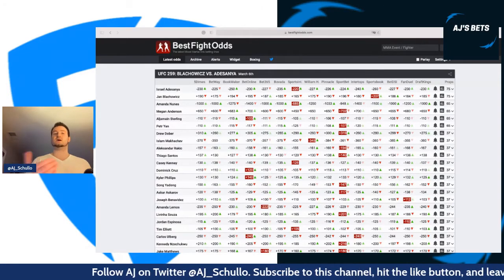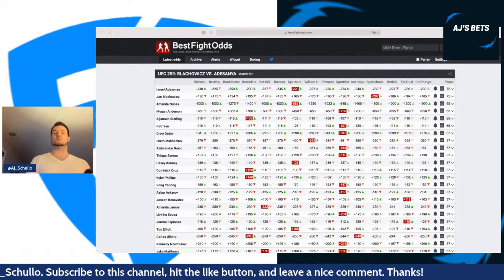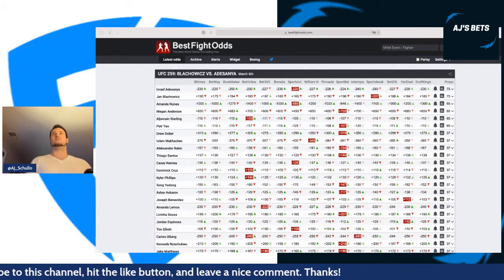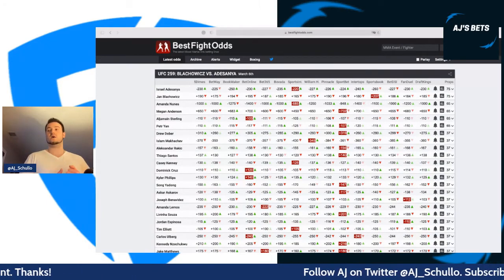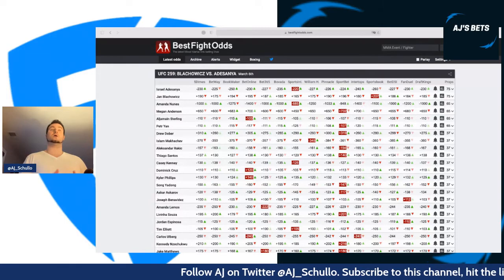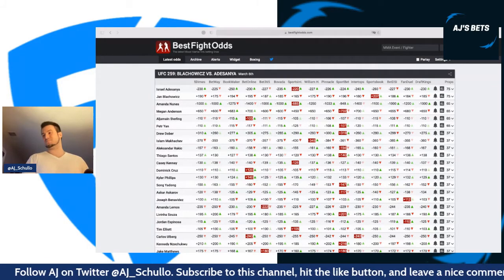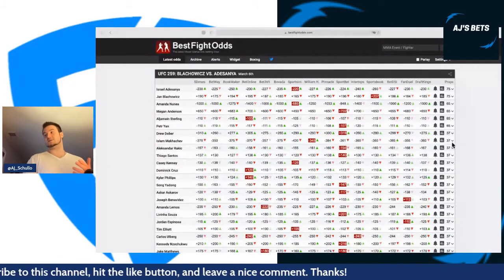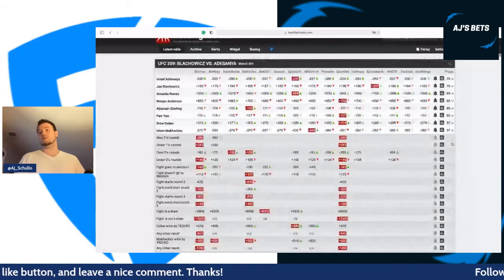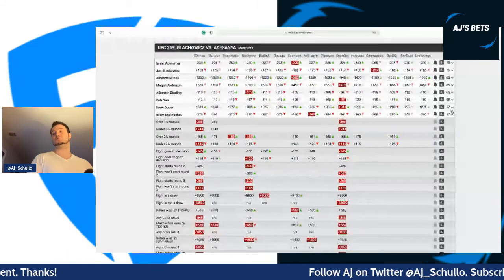I like Makhachev for both formats. For DraftKings I want to prioritize fighters who can grapple effectively rather than volume-based decision fighters. In this matchup, Makhachev has a very strong grappling advantage. I do think he can get the fight to the ground and get a submission over Drew Dober — we've seen Dober submitted in some of his losses.